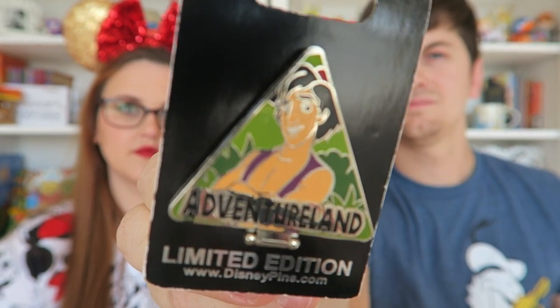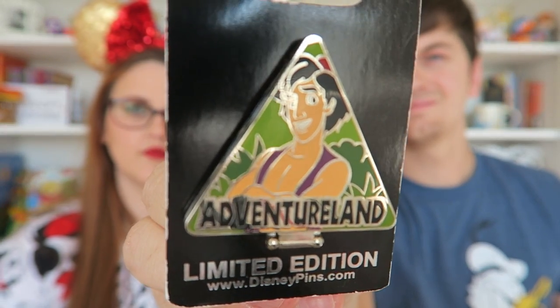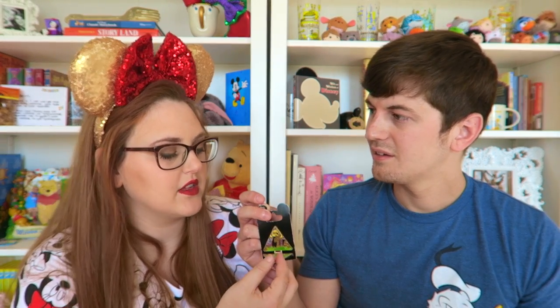This is actually the pin we originally went to Hollywood Studios looking for — a limited edition Aladdin pin that says 'Adventureland.' It flips down to reveal a camel from Aladdin with 'Agrabah' on it. It was $14.95, and this one was limited edition of only 1,000. We found this after the cast member showed us her hidden case where we also found the two villain pins.